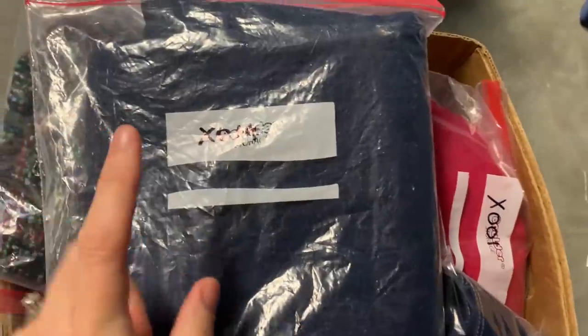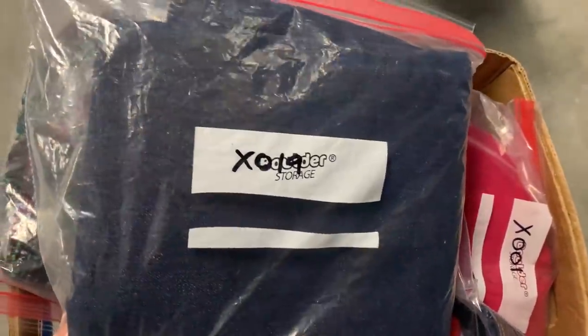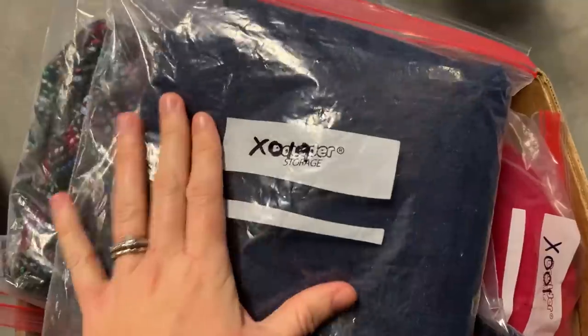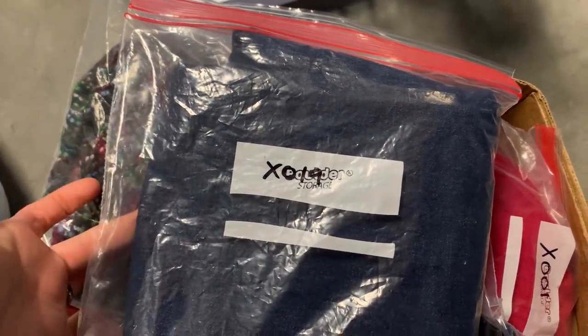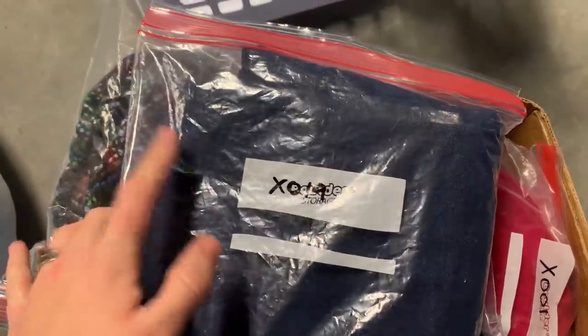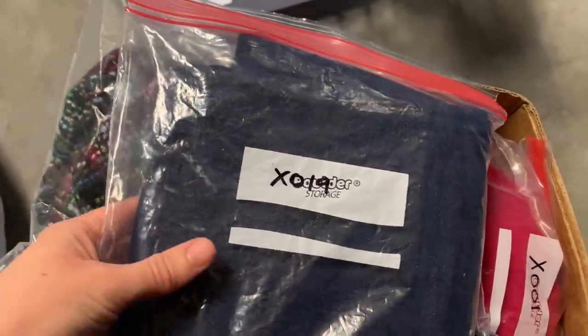The next item is X19 — a pair of brand new with tags Lucky Brand Sofia bootcut jeans. I picked a whole bunch of these up at a yard sale for three dollars a piece, all new with tags. This one sold for $37.99 plus shipping on eBay.